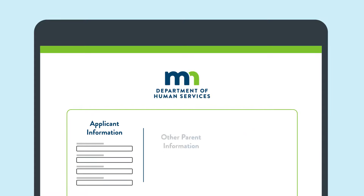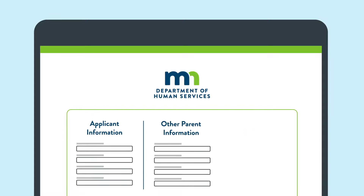You'll just need to share some information about yourself, the other parent, and the children you have together to get started. Brought to you by the Minnesota Department of Human Services.